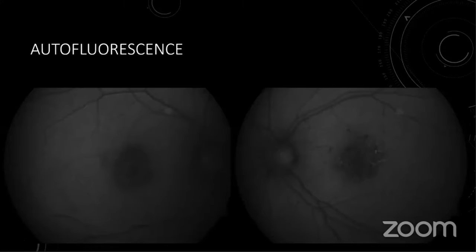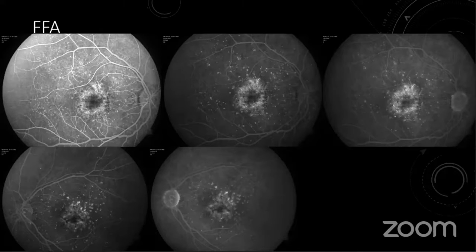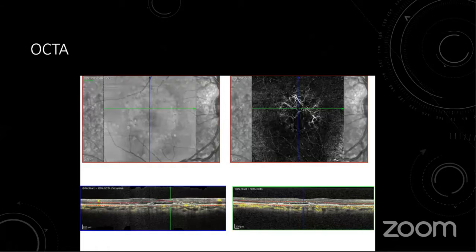Autofluorescence showed a speckled pattern with hyper- and hypo-autofluorescence areas in the central macula in both eyes. FFA showed a few window defects and a stippled pattern of hypofluorescence which increased in intensity and size toward the late stages, with staining of the drusin in the right eye; the left eye didn't show any leakage. OCT-A showed a vascular membrane under the PED in the right eye.